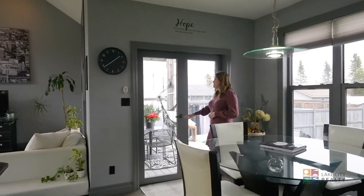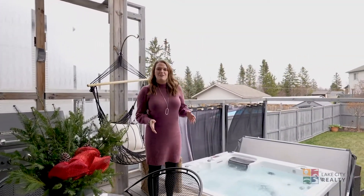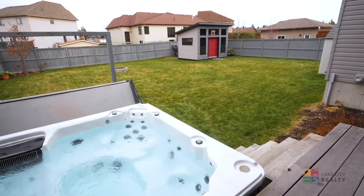After a long day of hitting the hammered trails, you can park your toys in your fully custom shed, and then walk up onto your 12-foot composite deck and enjoy a nice relaxing hot tub.